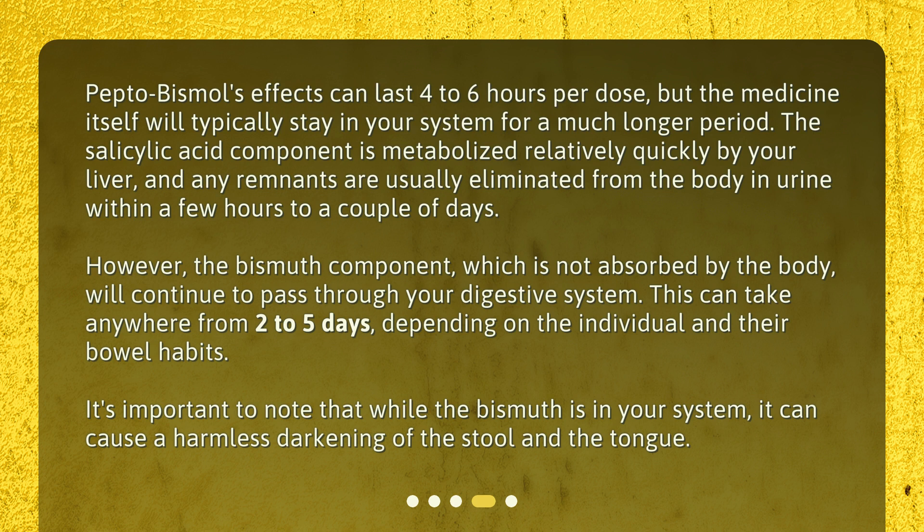It's important to note that while the bismuth is in your system, it can cause a harmless darkening of the stool and the tongue.